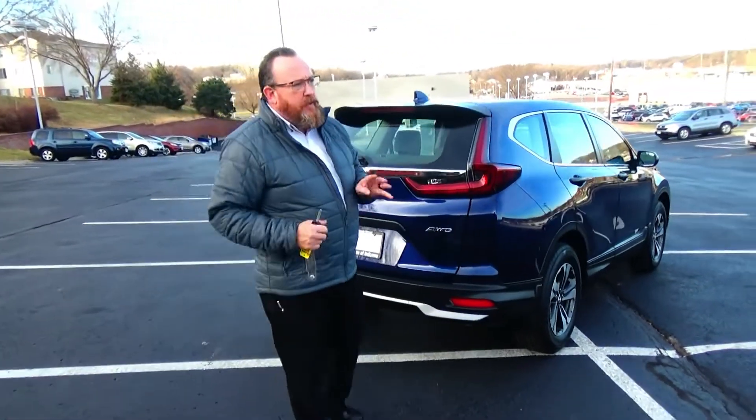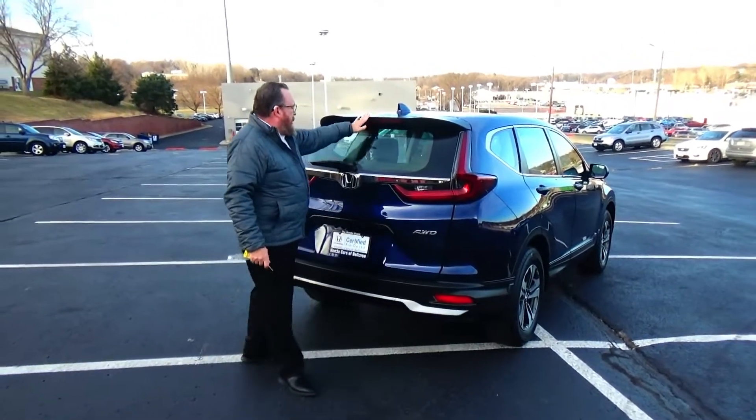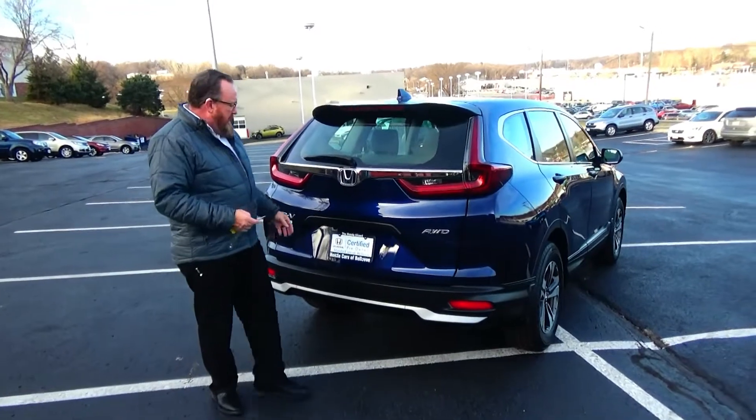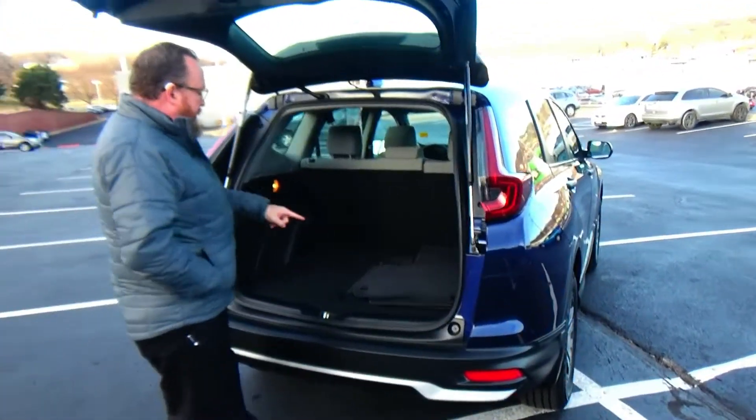As a certified car, you get the remainder of the four-year, 48,000-mile bumper-to-bumper warranty and seven-year, 100,000-mile powertrain warranty. It also features a high-mount brake light, rear window defroster, wiper, and lots of room in the back with a backup camera and 60/40 fold-down seats.